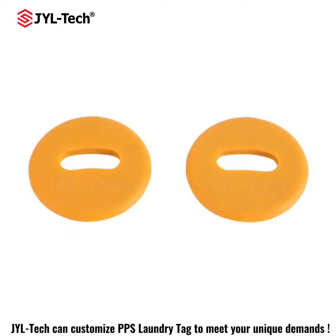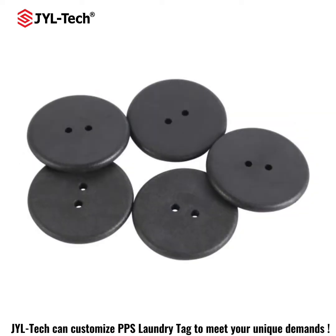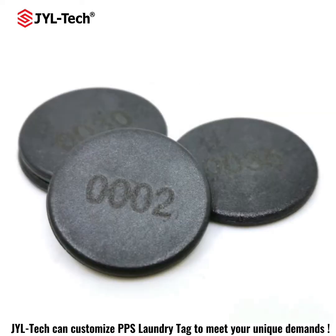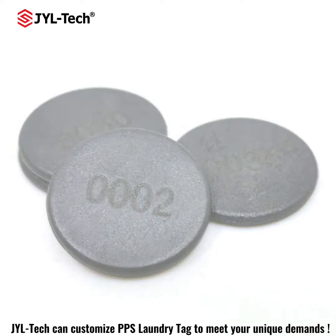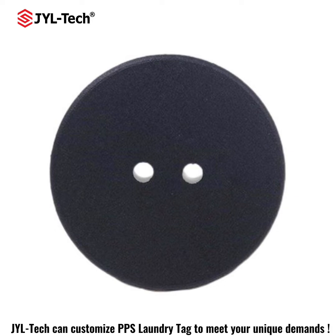It is used to perform and verify inventory processes in hotels, hospitals, schools, and other institutions. It can be easily sewn onto sheets, towels, napkins, and other clothing items.